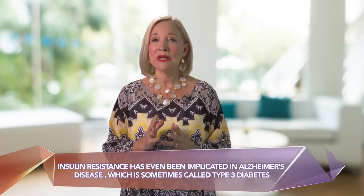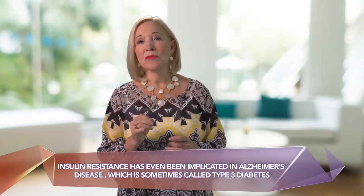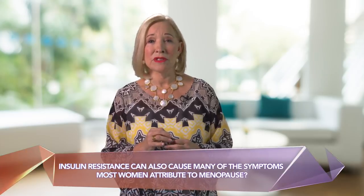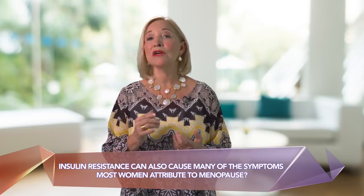And insulin resistance has even been implicated in Alzheimer's disease, which is sometimes called type 3 diabetes. In addition, did you know that insulin resistance can also cause many of the symptoms that most women attribute to menopause? In this video, I'm going to share with you how you can reverse insulin resistance.